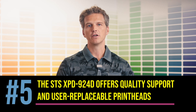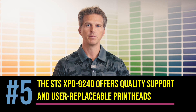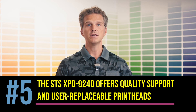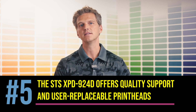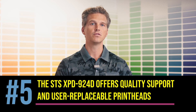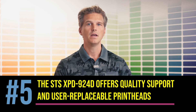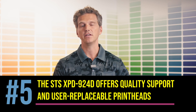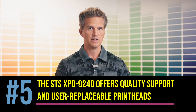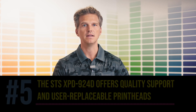And finally, number five is the service and support. Nobody likes talking about service and support, but it is arguably the most important part of your printer purchase decision. The STS XPD-924 offers a lot to love from a service perspective. Most impressively, the STS XPD-924 is designed with new AccuFine HD printheads that are user replaceable with just three thumb screws and no additional tools. In just a few minutes, the printer will auto calibrate the new head and customers will be back up and running. When on-site support is required, STS has a team of field engineers able to be on-site in 48 to 72 hours. Working with a U.S. company with a U.S. support team available by phone 9 to 5 was a big factor in IT Supplies partnering to bring the new STS XPD-924 printer.